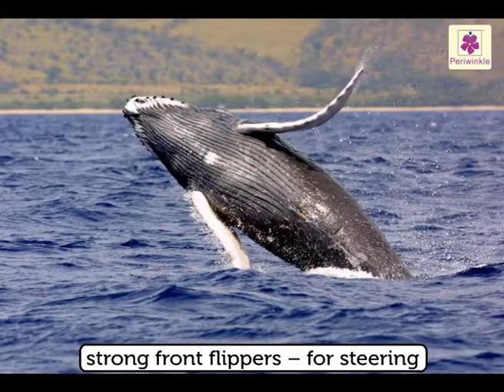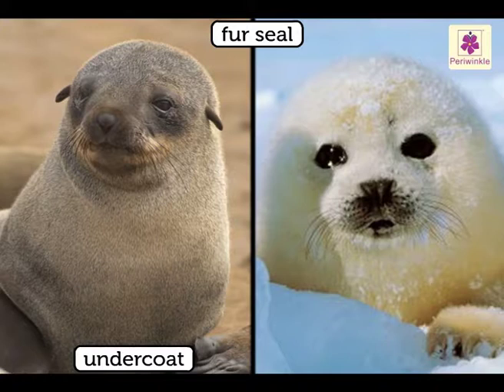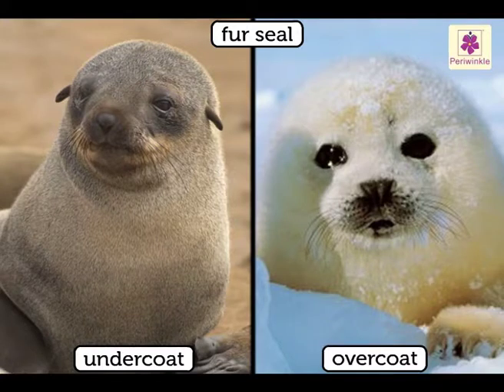They have very strong front flippers which they use for steering. The fur seal has two types of fur: the undercoat has many short, fine hairs, while the overcoat has longer, thicker but fewer guard hairs.